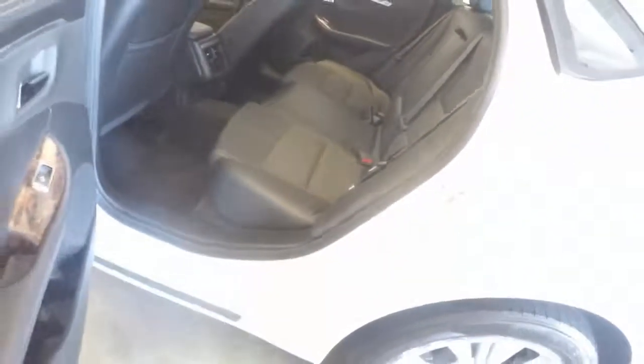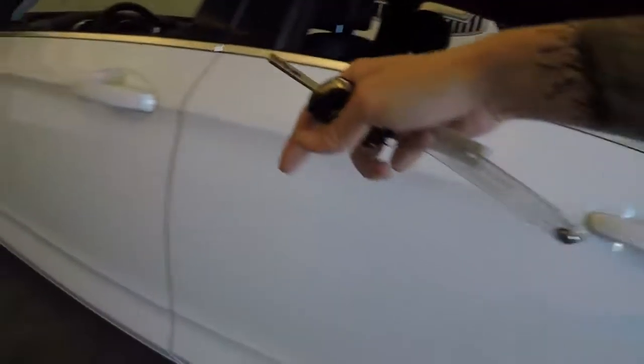Plenty of space in the back, nice interior — no rips, stains, tears, holes, or burns.